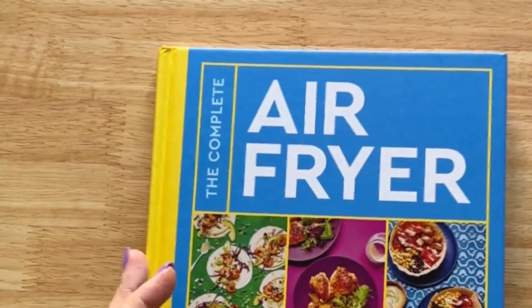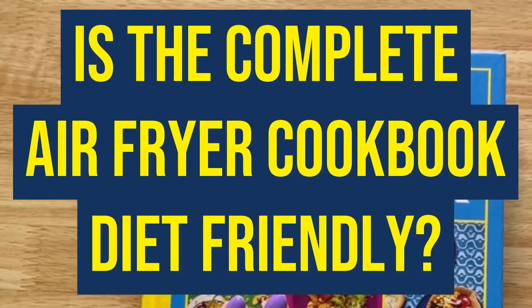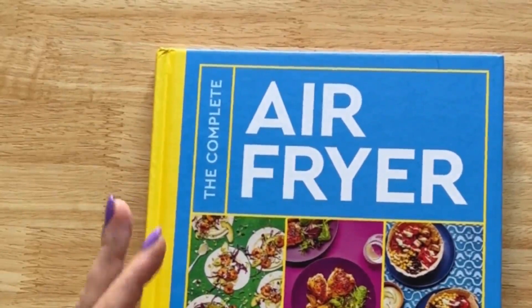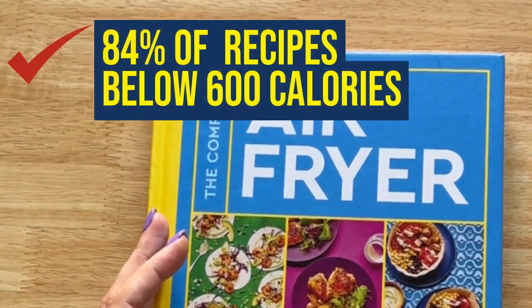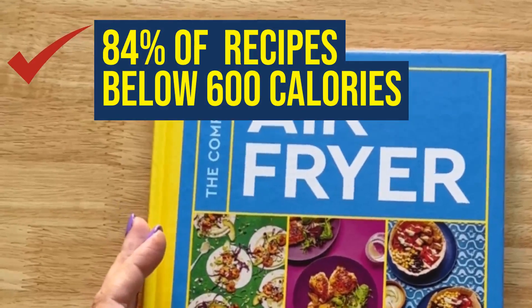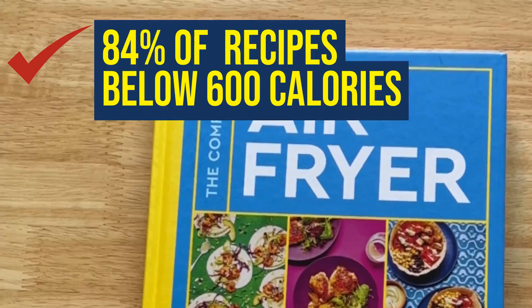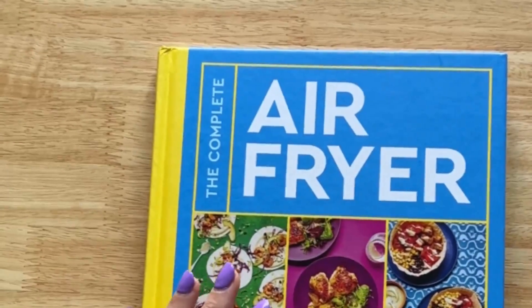Lynn has asked if this air fryer cookbook is Slimming World friendly, and Gabby has asked the same about Weight Watchers. I've had requests about Paleo, Keto, and lots of other diets as well. The complete air fryer cookbook — about 84% of the recipes are below 600 calories per serving. As someone who's been on Slimming World, is currently on Weight Watchers, and has done Paleo and Whole30, I do have quite a few recipes inspired by various diets. Let me give you a flick through some examples.